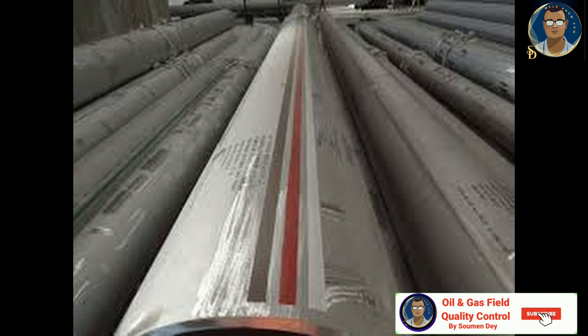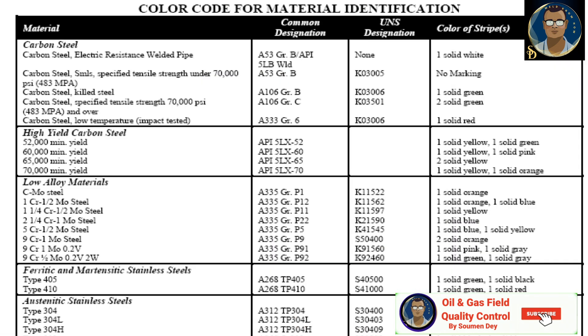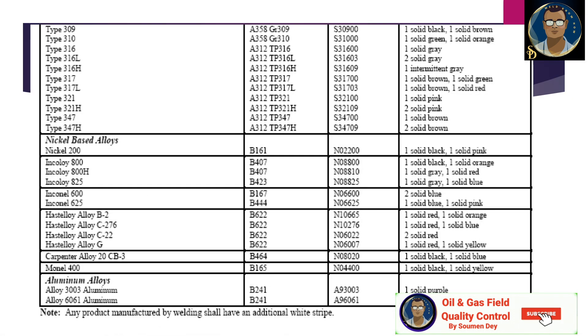Heat type of gaskets do not require color coding. For pipe and fittings, each length of pipe and fitting will have a 5 mm or larger stripe running full length. For color coding details, the table below will be followed. For example, carbon steel ERW pipe — electric resistance welded — with common designation A53 grade B or API 5L uses one solid white stripe. Low alloy carbon manganese steel uses one solid orange stripe. Low temperature material A333 grade 6 uses one solid red stripe. Austenitic stainless steel type 304 uses one solid black stripe. Type 309 uses one solid black plus one additional solid brown stripe. Nickel base alloys use one solid black with one solid pink stripe.